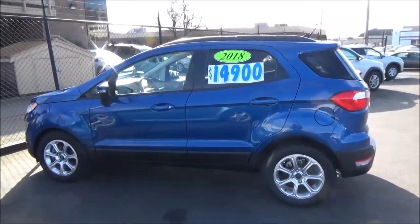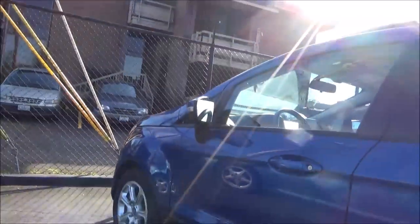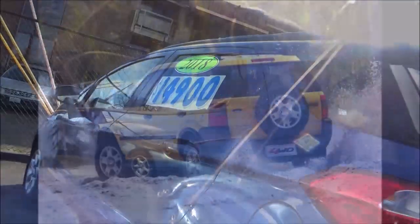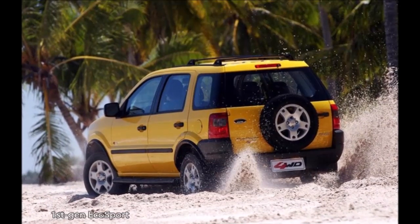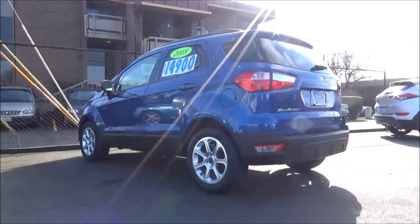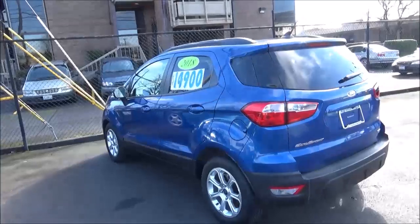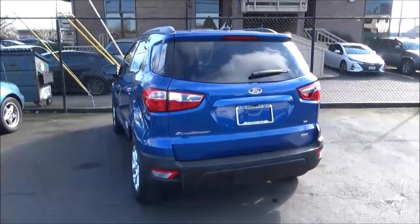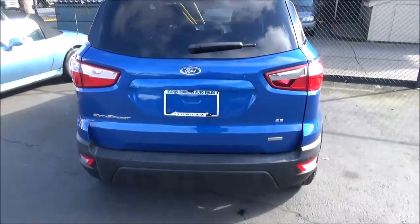Unlike many of its competitors, which were introduced as entirely all-new models in the past five years or so, the EcoSport has actually existed for quite a long time in other parts of the world, having been around since 2004 in various international markets. However, it wasn't until the 2018 model year when Ford introduced it to the United States and Canada. As of the 2020 model year, the EcoSport is in its second generation for the world and its first generation for the US, so this 2018 represents the EcoSport's second generation.